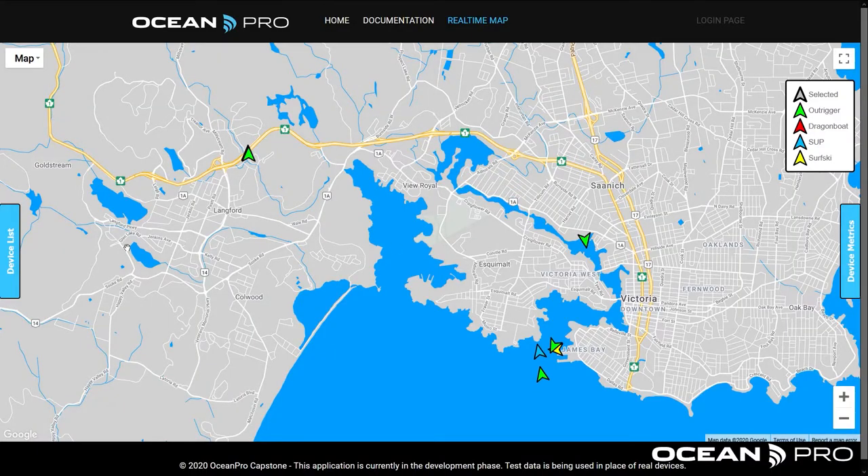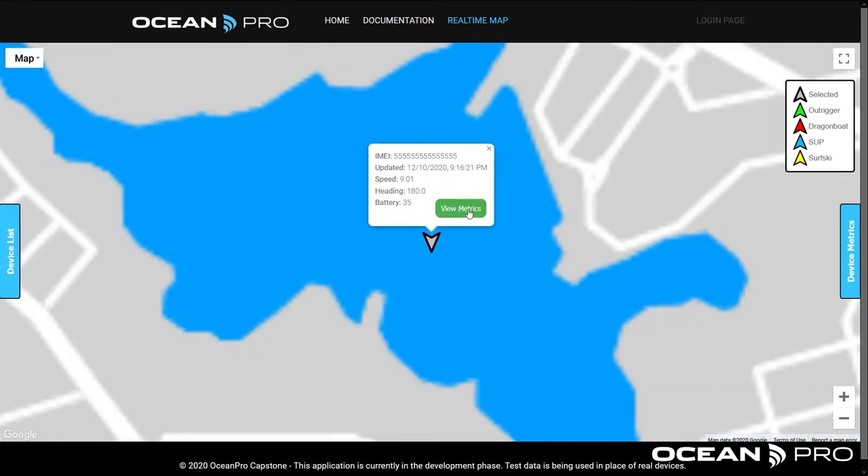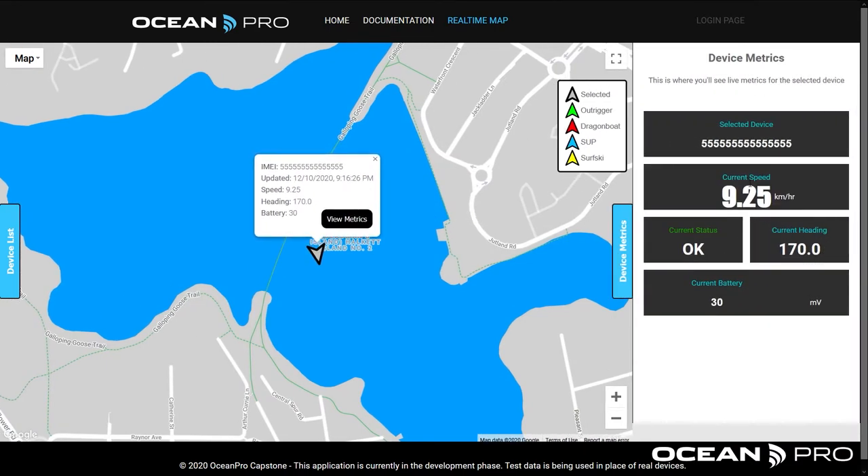We've also built a real-time map for others to view the location and metrics of each paddler. We even included a notification system to let you know if, when, and where a boat is capsized. Along with the map, we also built an administrator portal, where dedicated personnel can log in to switch the device between the different power modes included in the firmware.